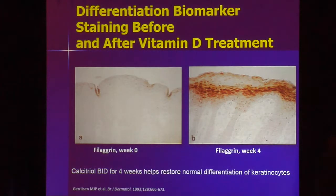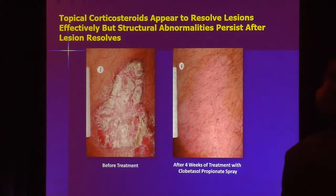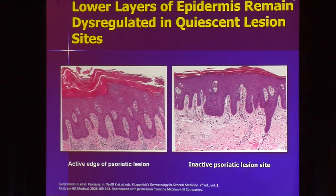A biopsy of psoriasis skin shows no staining for differentiation markers. After treating with vitamin D for four weeks, the cells have been schooled — they've learned to differentiate appropriately and an appropriate granular layer forms. So going back to the potent topical steroid: the skin may look nicely clear, but when you actually biopsy treated areas, it's not necessarily completely clear under the skin — it can still show some abnormal differentiation.